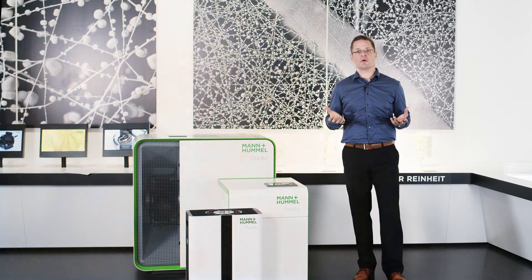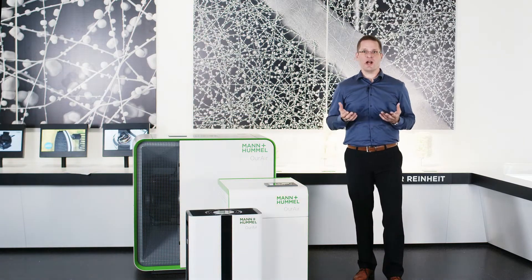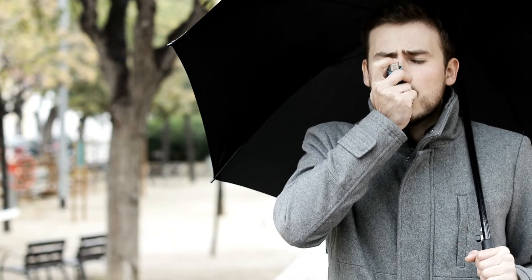These dusts endanger health, can disrupt concentration, increase chronic respiratory diseases, and in the worst case, even promote dementia.